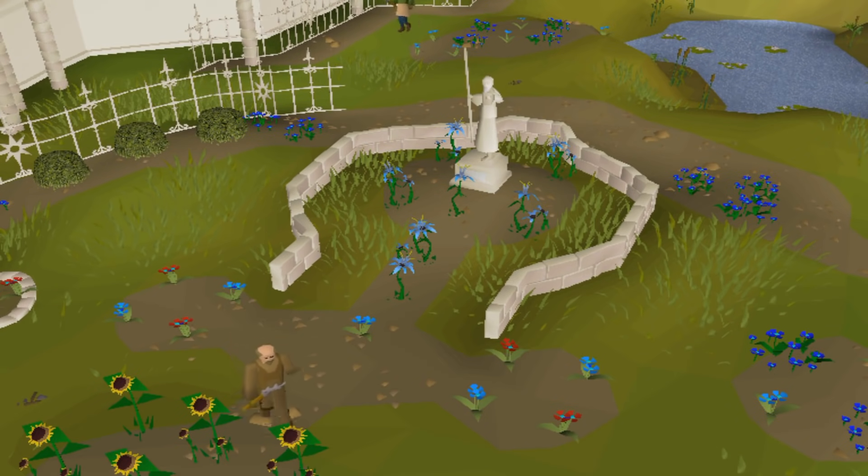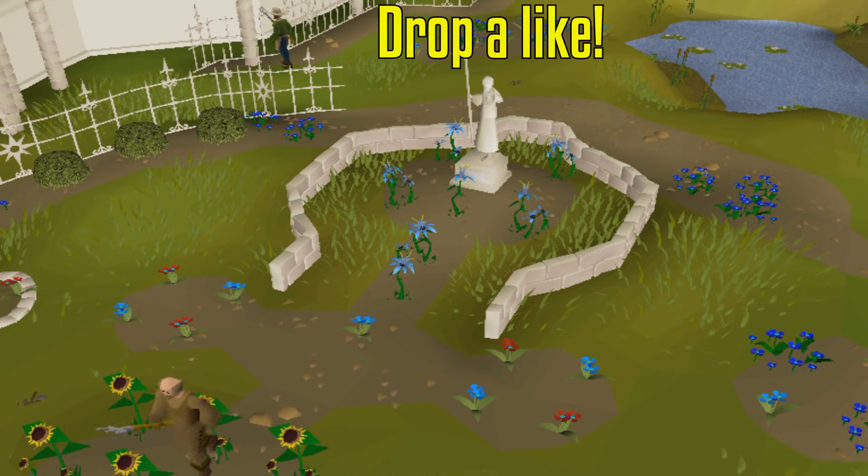Anyway, thanks for tuning into my economic rant. Hopefully the Old School RuneScape market isn't decimating your bank value too much and you're finding some other ways to keep your cash stack up. Drop a like, subscribe if you want to see more, and I'll see you all in the next video.